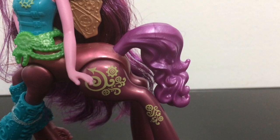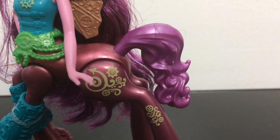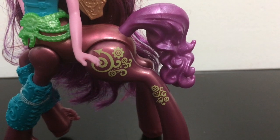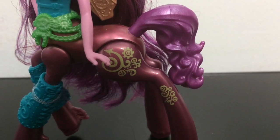For her tail it is a plastic tail, like the previous Wave 1 Frightmares. It has a purple wavy horse tail. I thought the body color was purple but I guess it is more like a maroon color.